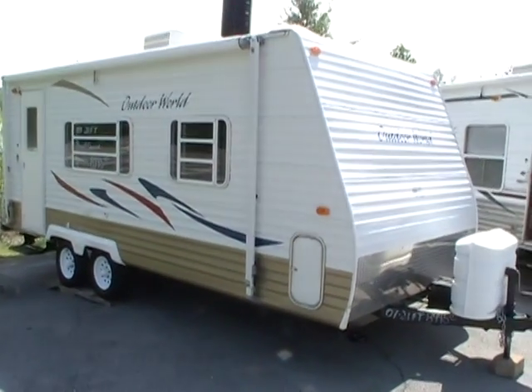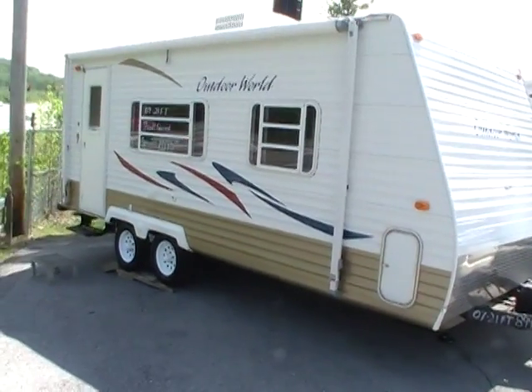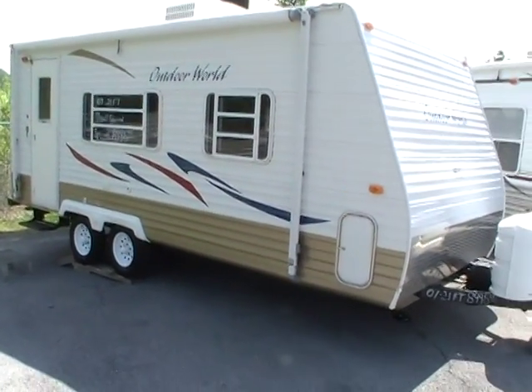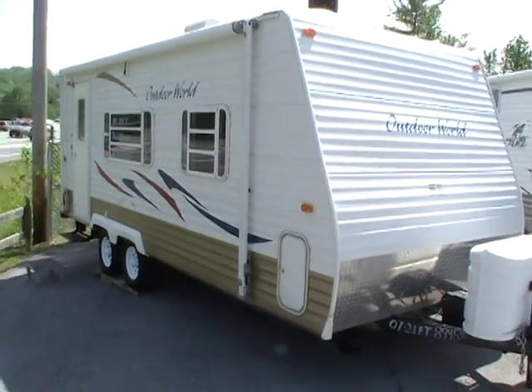This travel trailer measures 21 foot long. It's got all the factory holding tanks. This little camper is like new. This is a perfect size for smaller tow vehicles.